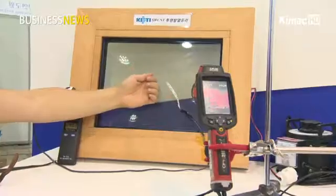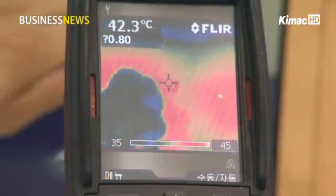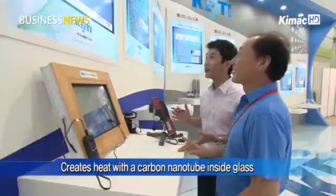This looks like a normal glass, but when you touch it you can feel the heat on the surface. The key lies in carbon nanotube technology. As carbon nanotube is coated between layers of glass, it creates over four degrees of heat without heat wires.